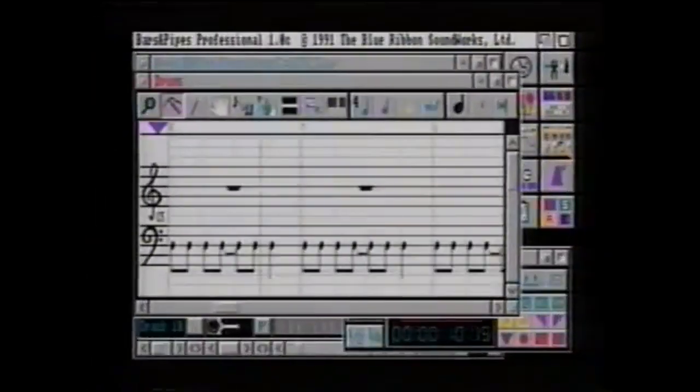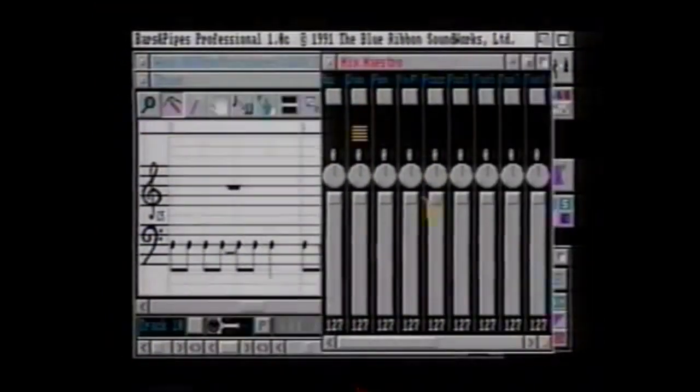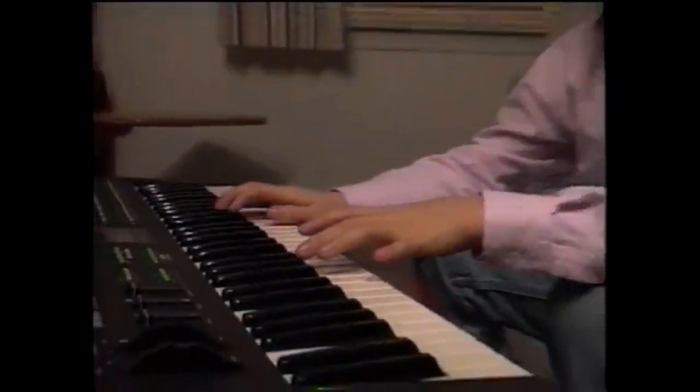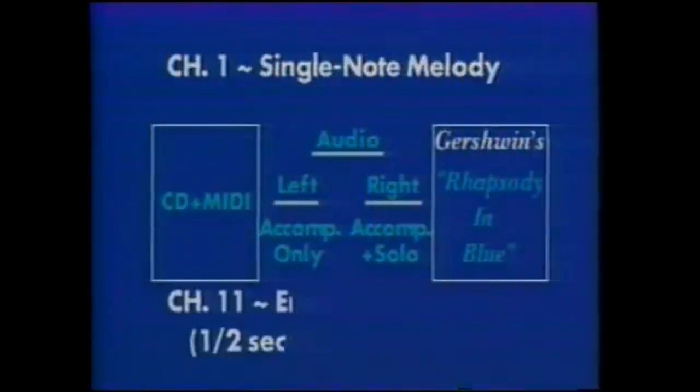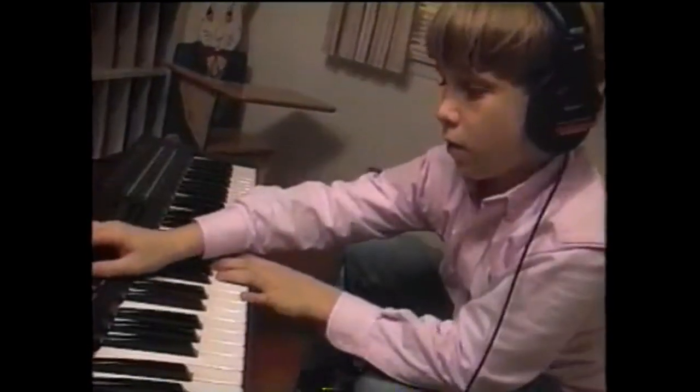In addition to playing all your audio CDs and CD-plus graphics, the CDTV player can assist you in creating your own musical compositions. Thanks to its built-in MIDI interface, you can plug in any MIDI-compatible instrument, and with CD-plus MIDI discs, you can listen to music and simultaneously play it through your instrument.